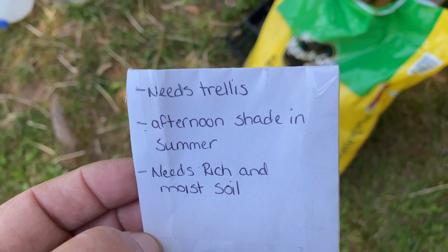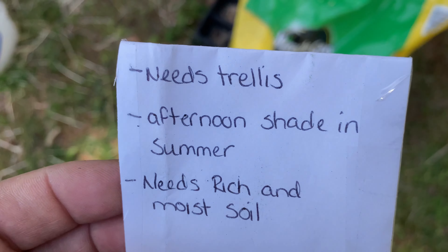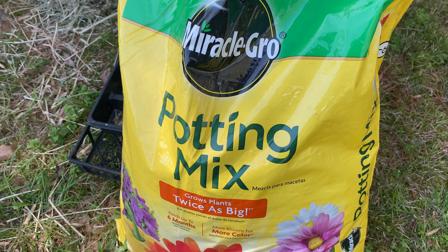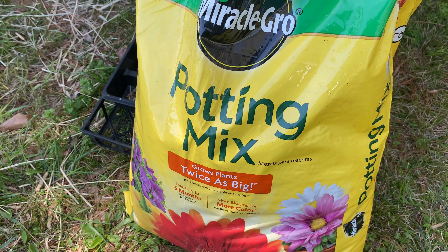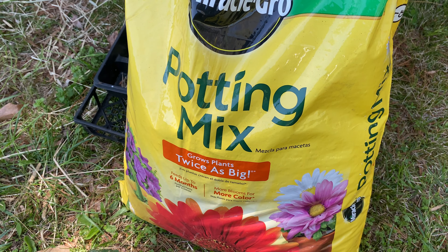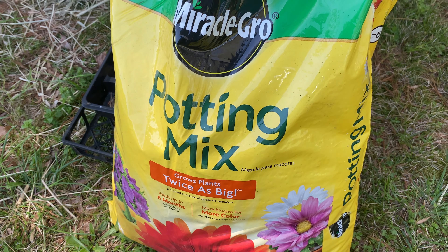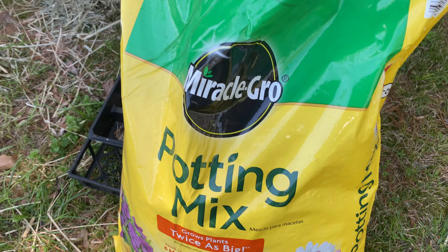We're gonna start with these seeds from Janice at Where to Begin Homestead — this is the secret seed challenge. I'm gonna use Miracle-Gro potting mix. Sooner or later these will be removed — this is just what I start all my seeds in because it was on sale last year, I got it for $2 a bag, and it seemed to be working fine.